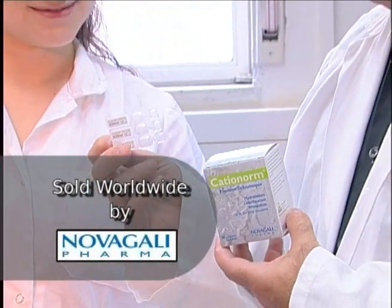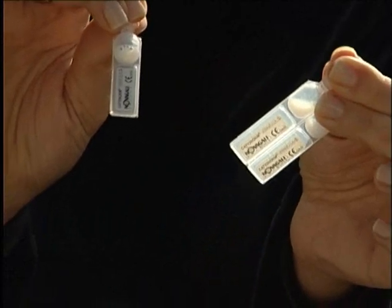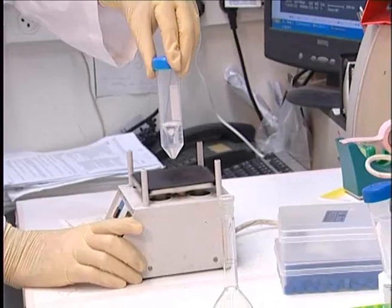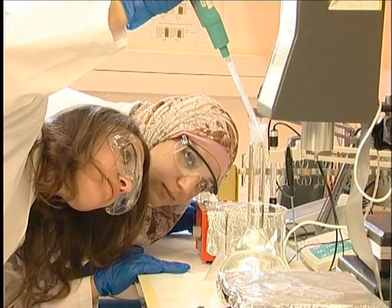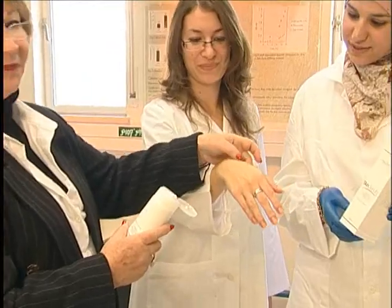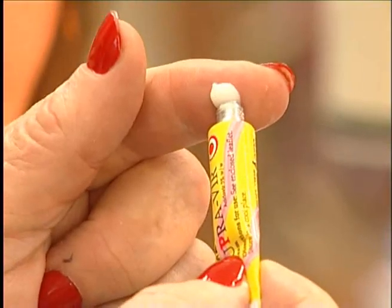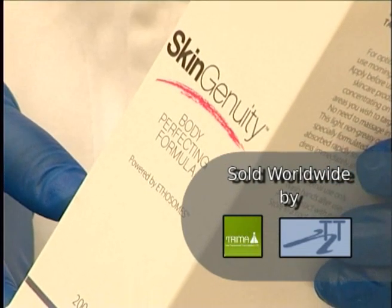Another nanotechnology-based drug is Cationorm, an ocular oil-in-water emulsion formulation for dry eye symptoms. Cationorm has a triple effect of moisturizing, lubricating, and protecting the ocular surface. Ethosome is a sophisticated nanocarrier for drug delivery into and across the skin. Based on this technology, dermatological and cosmeceutical products were developed: Supervere for the treatment of herpes infection on the lips, and Body Shape, an anti-cellulite cream.